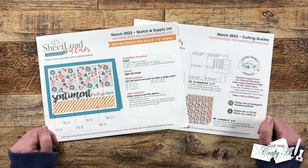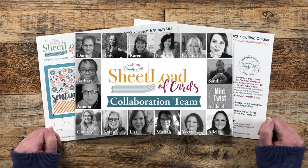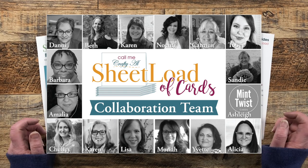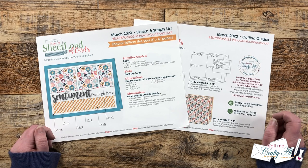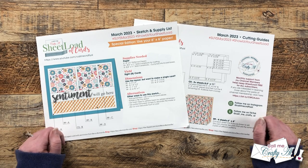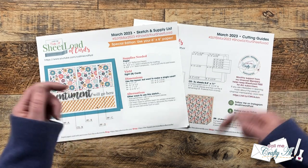Like I said in the intro, this is one of my favorite videos to create each month. We are going to be taking a look at the sets of cards that my team of collaborators created using the March 2023 sheetload of cards. Some of you might have already stopped by their videos or Instagram posts, but if you haven't, this is a chance to see them all in one place and then go check out individual cards you'd like to know more about. I do have everybody linked in the description box below.